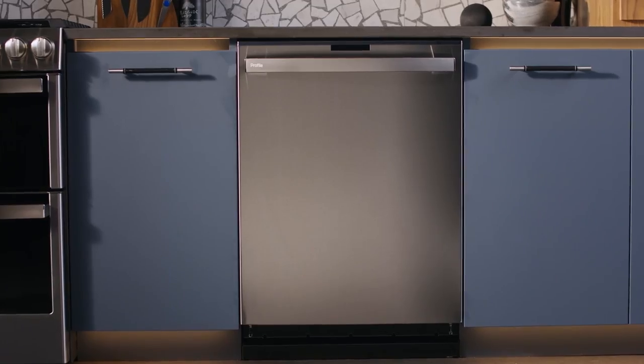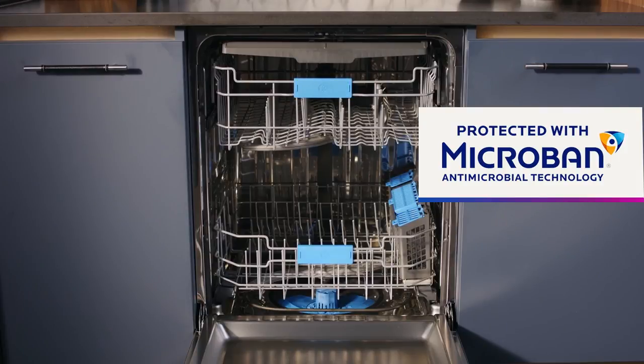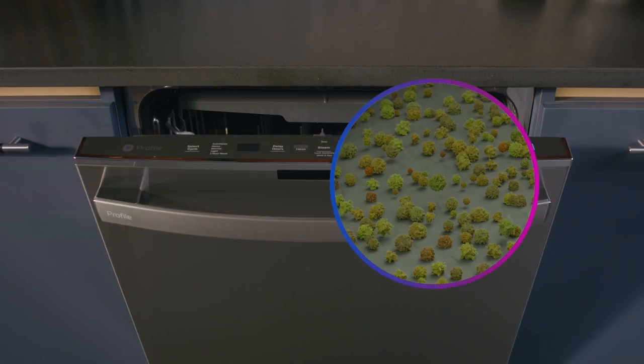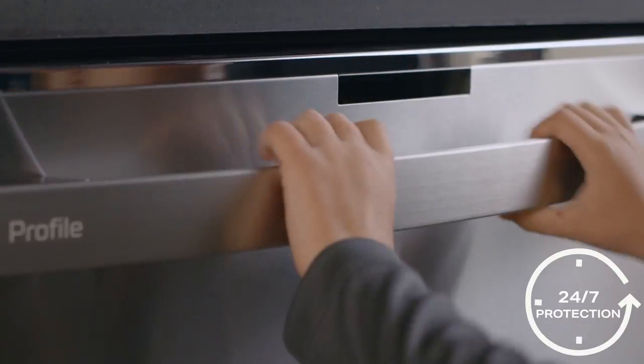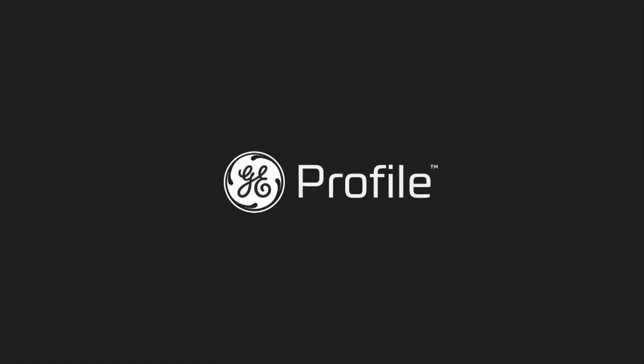This is Microban antimicrobial technology — built-in protection on treated touch points works 24/7 for the life of the product, helping to prevent the growth of bacteria, so you can count on your treated surfaces staying cleaner. This is more than just cleaning — this is smarter cleaning. This is GE Profile.